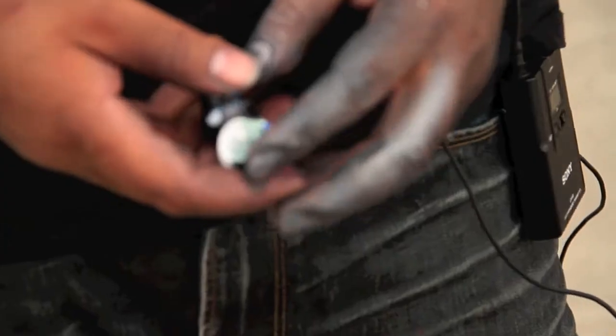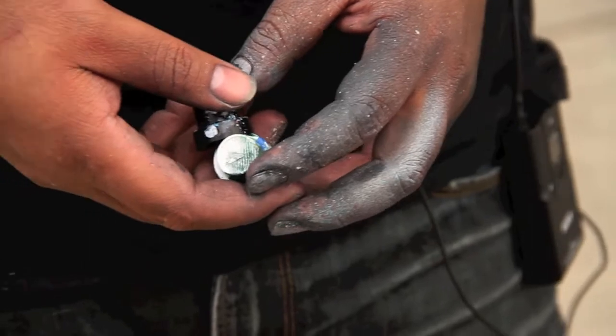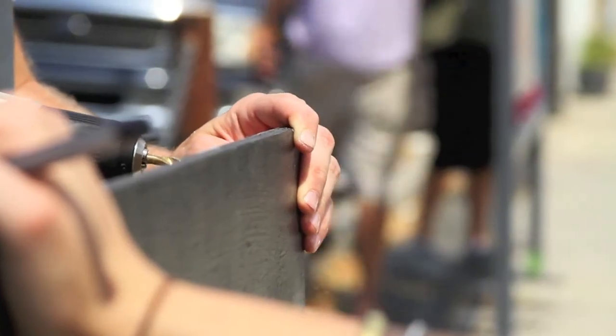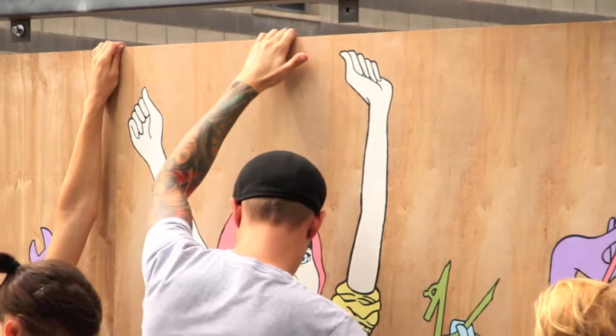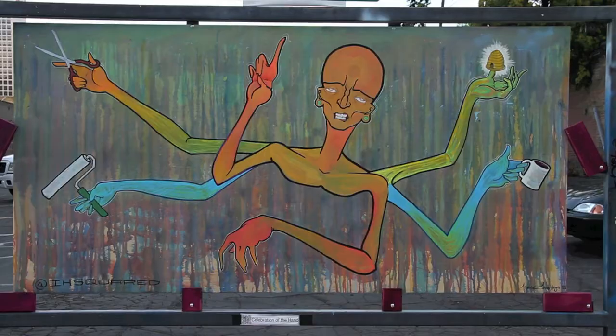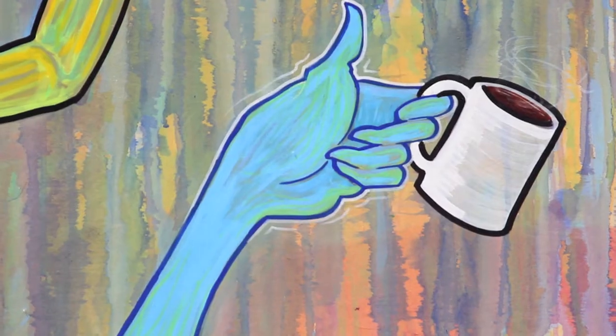The first thing that came to my mind was just using my hands to create something. A celebration of the hands is pretty much what we do every day — basic stuff that we do every day with our hands. I just love the idea. I'm expressing how much there is to say about hands.